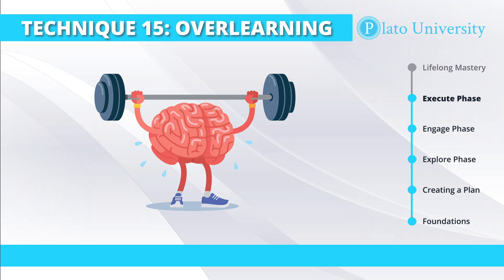Oftentimes in these different experiments, they show that the effectiveness of over-learning tends to be quite short, where it really helps in the first week or two of recalling that skill. However, if you're able to combine over-learning with other techniques that we've already studied, like spaced repetition and proceduralization, the effectiveness of over-learning can greatly increase your retention in a certain skill.